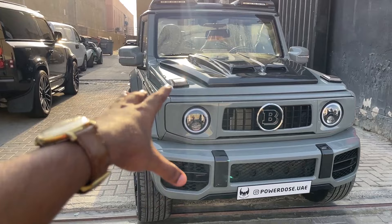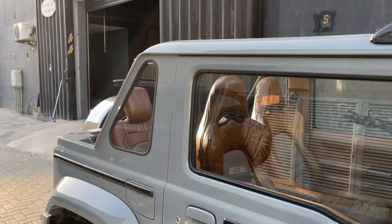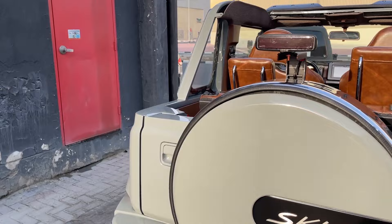Up next we have this beast right here. This is literally a Suzuki Jimny converted into a Brabus G63, but there's a twist — this car is actually a convertible. They literally took a Suzuki Jimny and cut it in half! Fun fact: this car will be at this year's SEMA Show, so if you want to see it, go to the SEMA club booth.